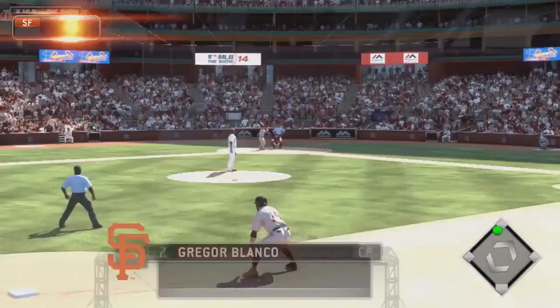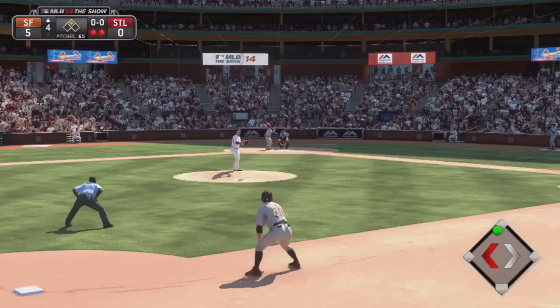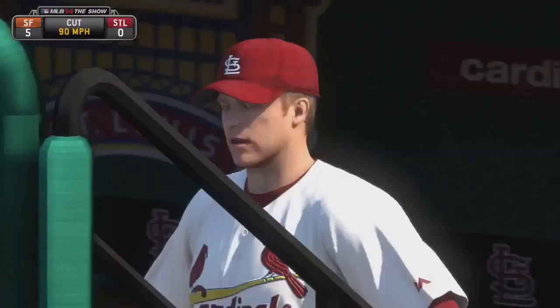A runner in scoring position with two men gone, and standing in is the center fielder, Gregor Blanco. There's the cut fastball, but it's low — 1-0.